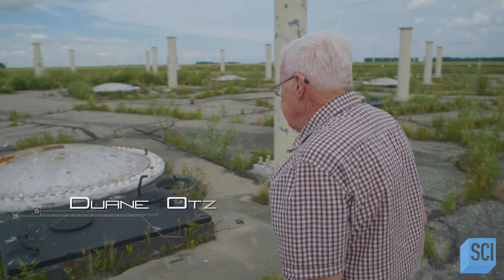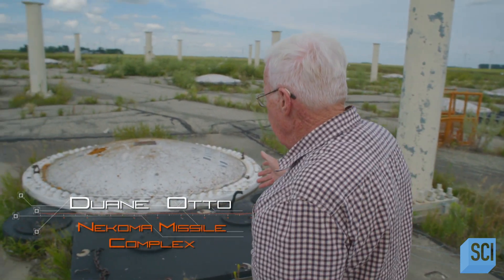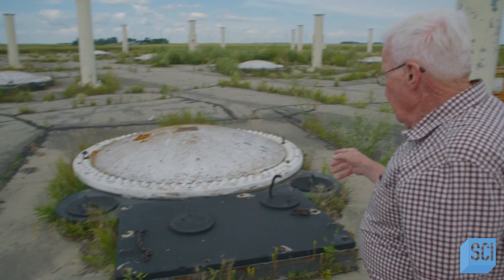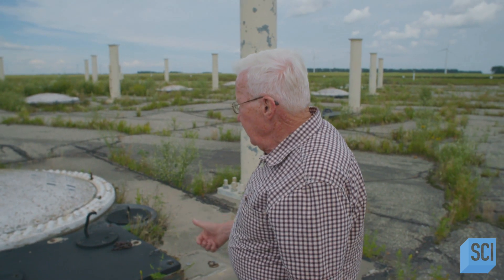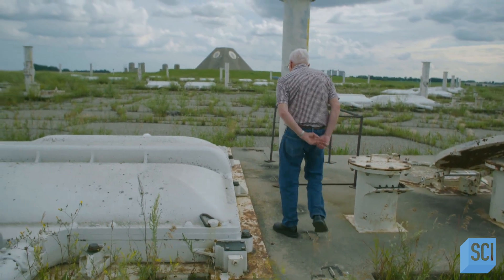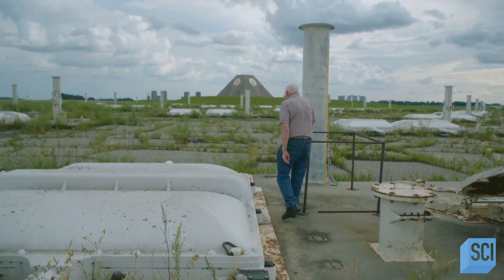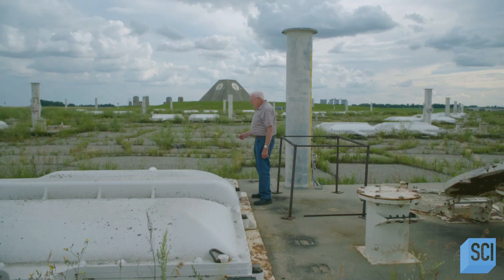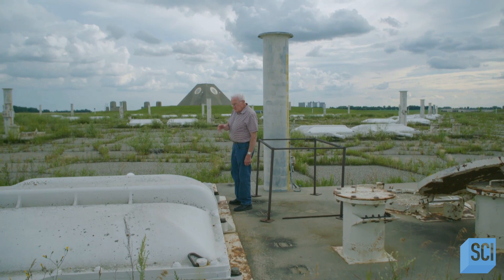We have here a Sprint missile field. You'll notice that there's a white fiberglass cover on top of each missile site. When they fire this missile, it will go directly through the fiberglass. When they launch these Spartan missiles, you'll notice there is a steel rail on each side. When this missile is ready for firing, they send the signal, explosive charges blow the cover out of the way, and the missile is speeded on its way to the outer atmosphere.